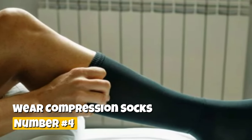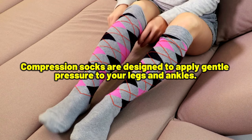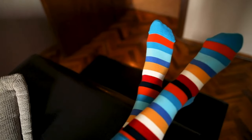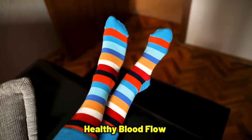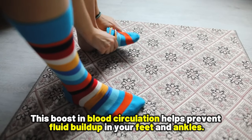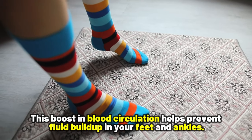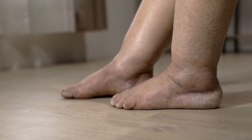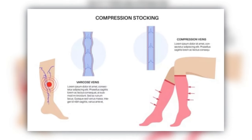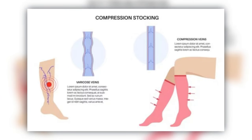Number 4: Wear compression socks. Compression socks are designed to apply gentle pressure to your legs and ankles. By doing that, they promote healthy blood flow from your legs back to your heart. This boost in blood circulation helps prevent fluid buildup in your feet and ankles, effectively managing and reducing swelling. By wearing compression socks, you can significantly alleviate discomfort and minimize swelling.